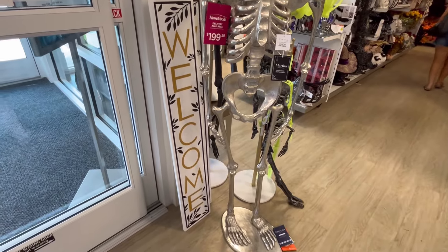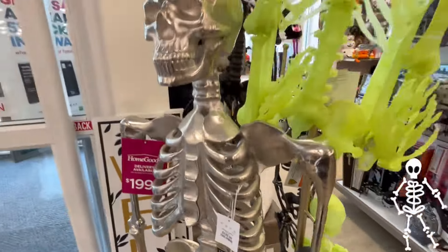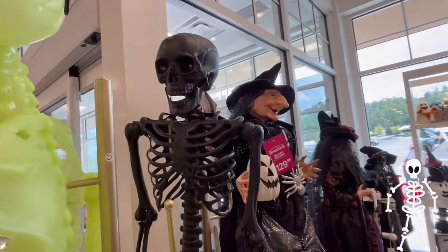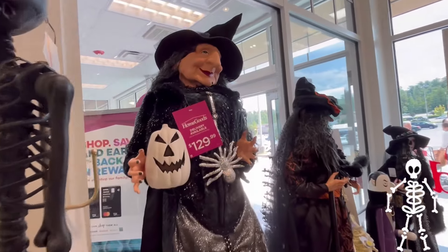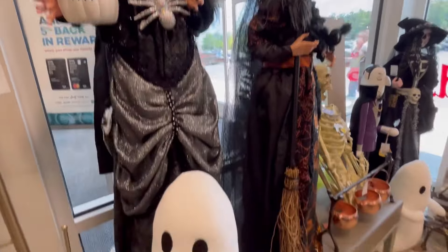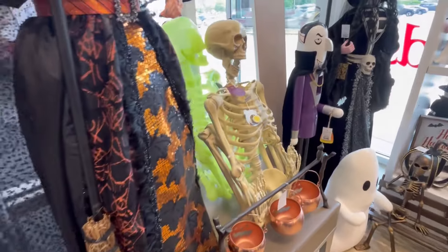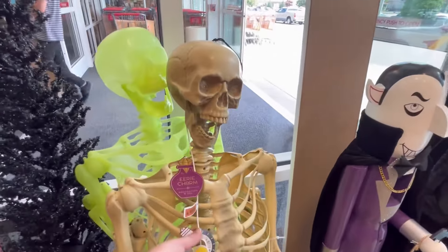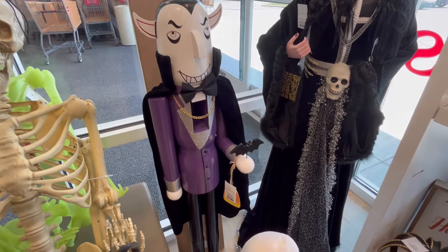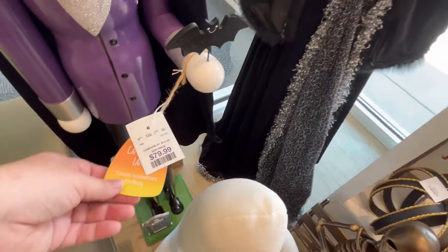When I walked in, I saw this welcome sign and a ton of skeletons. You guys leave me some skeletons down in the comments below. That one looks like it glows in the dark. We also have the black one and this witch — I feel like her head's a little wonky, but I really like the witches. And then we have this cute little ghosty — I love that he has arms. They have so many different ones. They also have this vampire nutcracker statue for $79.99.